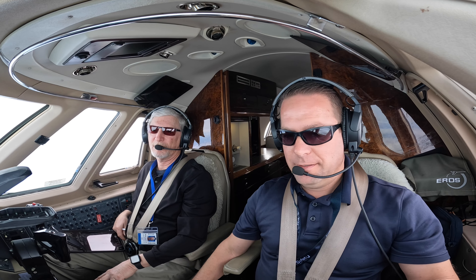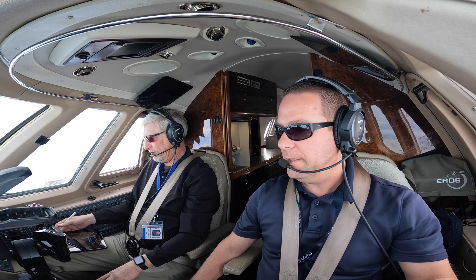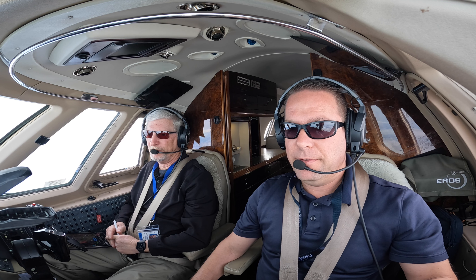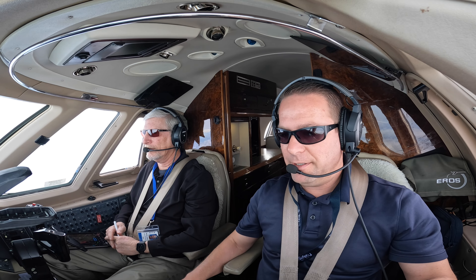Well, hello everybody. We're back. We're on the way to Stockton right now and we actually have some IMC finally, which we almost never have. But it's a beautiful winter January day and figured we'd just do the RNAV approach and set up the GoPros real quick and film the arrival. So thanks for coming along. Here we go.